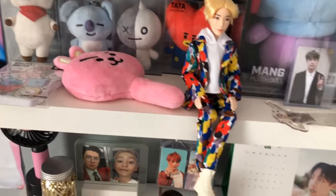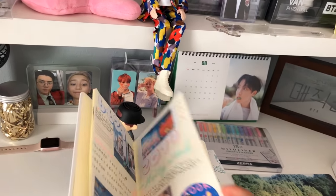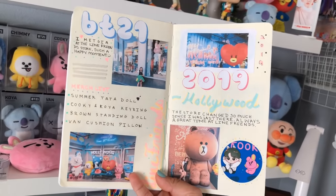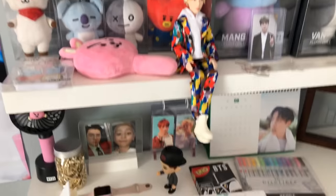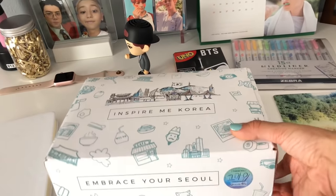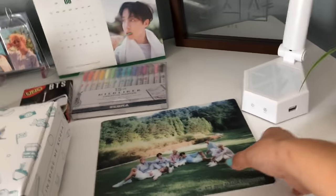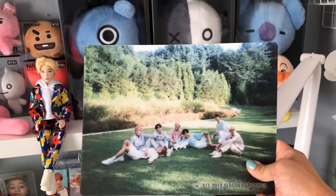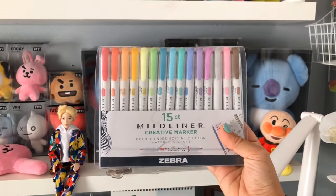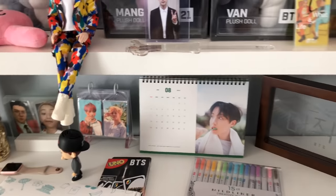I'll show you a little glimpse of some of my journal entries — I think I'm going to call this one done but I'm not too sure yet. I also have my Inspire Me Korea box — I just did an unboxing of it for my first uploaded video if you want to check that out — my Season's Greetings mouse pad, and some pins for journaling from Walmart.